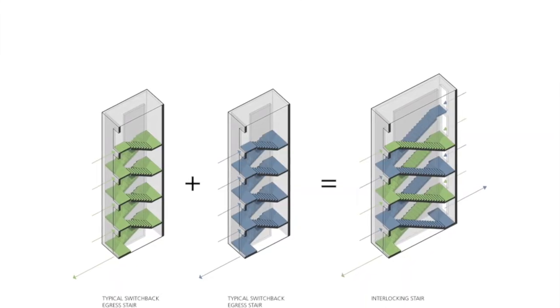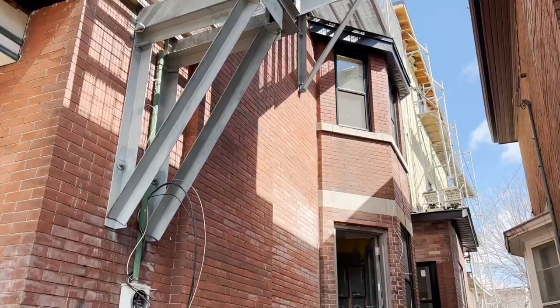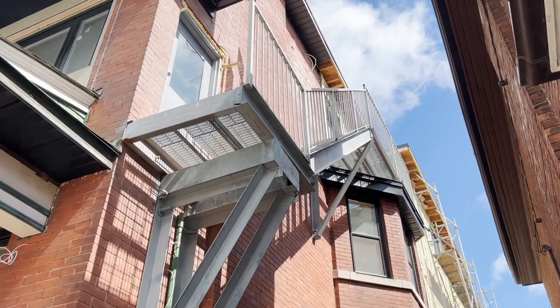In our case, our original architect wanted to put in a scissor staircase, which was going to take up a lot of room on the interior. We decided against that and decided to put in an individual exit for each unit. The only way to do that was to put it on the exterior of the building. Right here you'll see the pegs sticking out the side of the building where the fire exit will eventually be. These exit staircases need to be built out of steel, which takes time to fabricate.